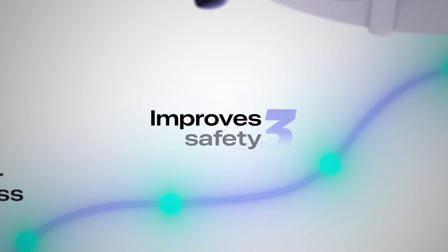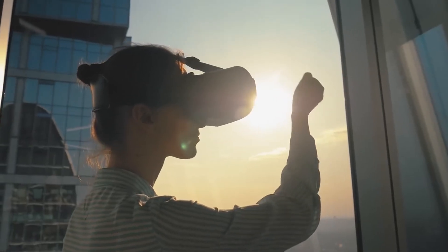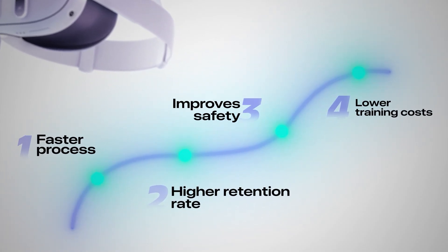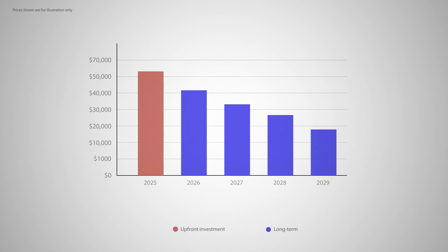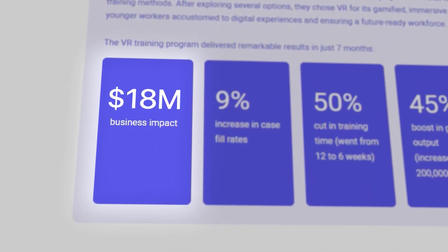Third, it improves safety. We've seen a major reduction in workplace accidents when companies implement VR training, especially for dangerous tasks. Employees can practice risky procedures in a completely safe environment. And fourth, when scaled properly, VR training leads to lower overall training costs. The upfront investment might seem high, but the long-term savings are substantial. Mars Wrigley, for example, saw approximately a $20 million ROI from just their VR training pilot alone.